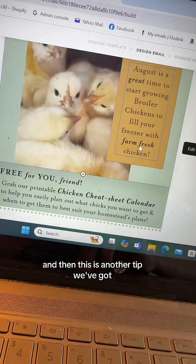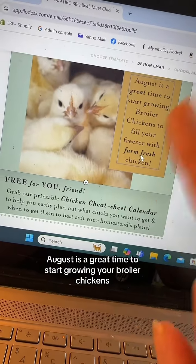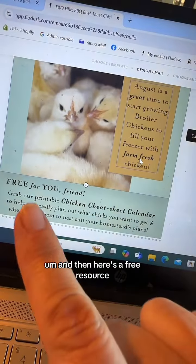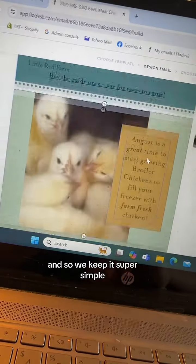And then this is another tip — August is a great time to start growing your broiler chickens. And here's a free resource. We keep it super simple.